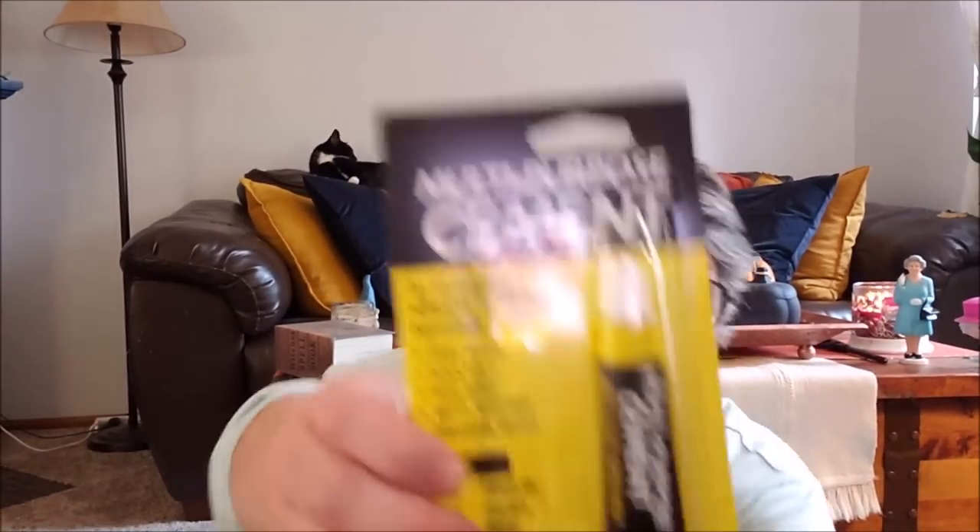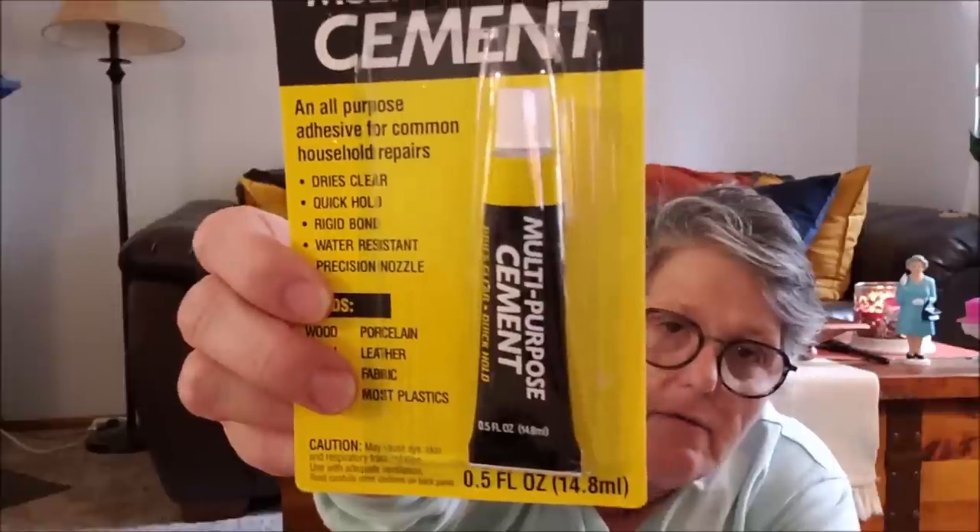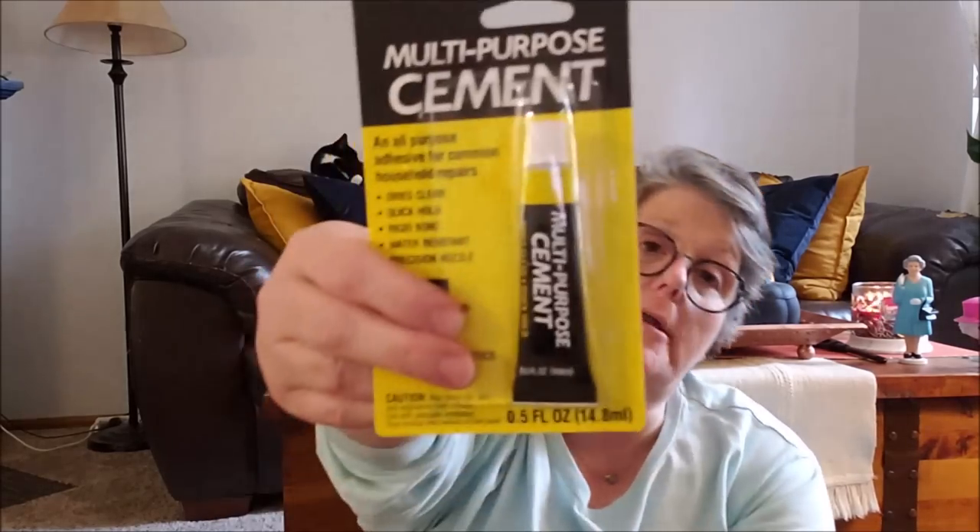I don't know what I'm going to do with this, but I love to buy this stuff when I see it. This is a rubber cement adhesive — solvent free, low odor, water cleanup — and it's good for wood, metal, ceramic, china, porcelain, leather, fabric, and most plastics. We're going to try it. I usually get Fix-All but I thought this was interesting.